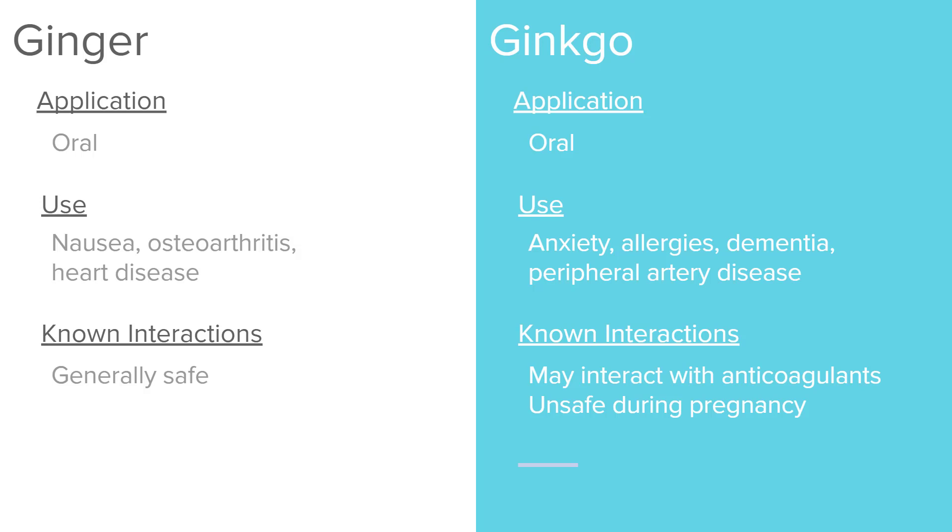Ginkgo is also taken orally and is used for anxiety, allergies, dementia, and peripheral artery disease. It may interact with anticoagulants and is considered unsafe during pregnancy. Specifically, do not let pregnant women take this medication.